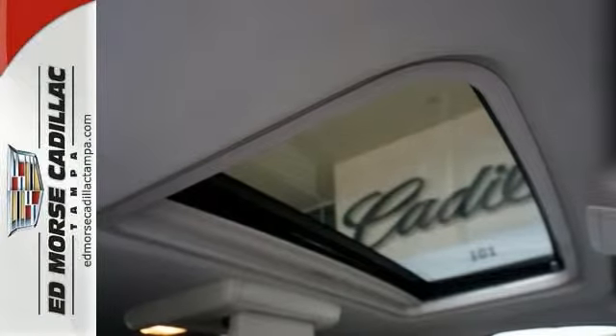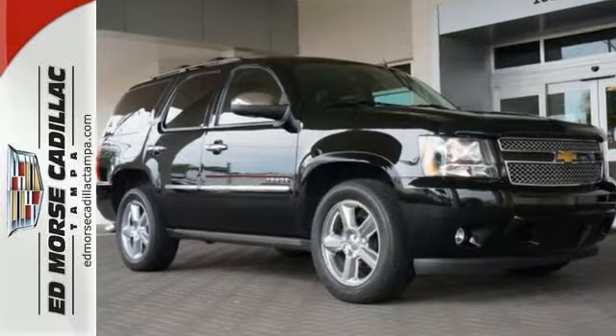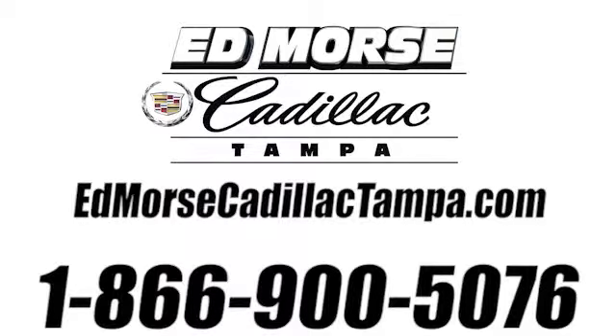Call us today for your test drive of this Chevrolet Tahoe. Call us today at 866-900-5076. For value and for service, it's Edmars.